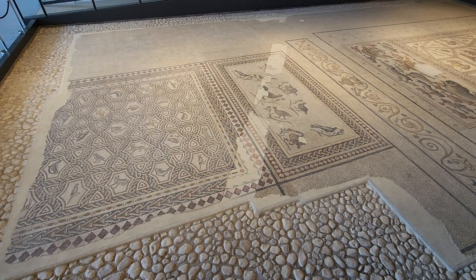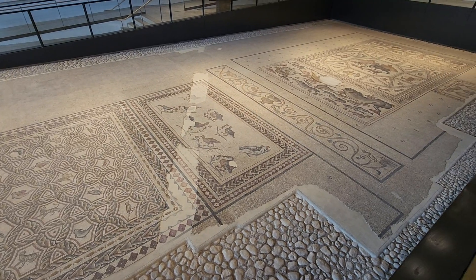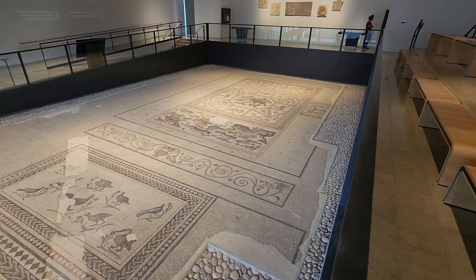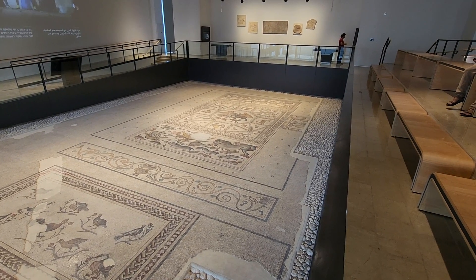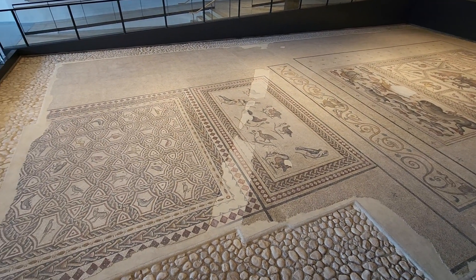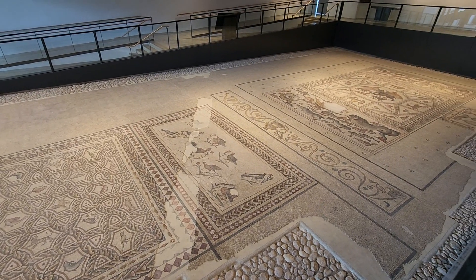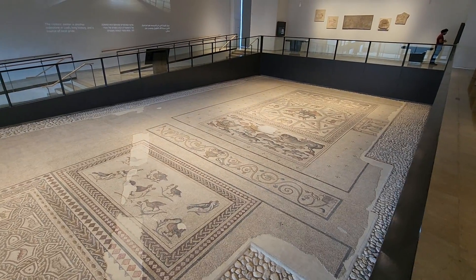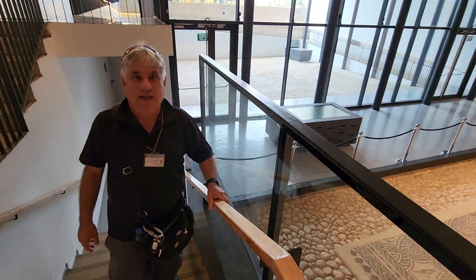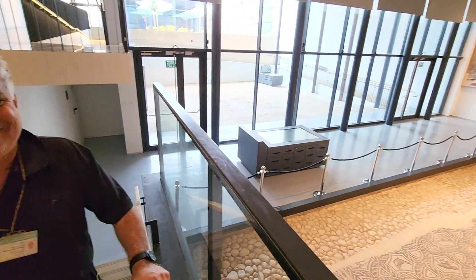We are now at the city of Lod. It's the end of August 2022, and a few months ago they opened that beautiful museum housing a wonderful villa from the end of the 3rd century, the beginning of the 4th century — a little bit before Christianity. We are talking about a Roman villa. Next to me is my best friend Mordecai, who used to take me all over Israel.